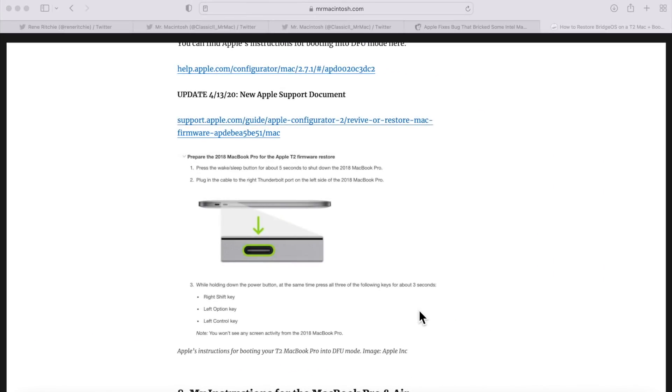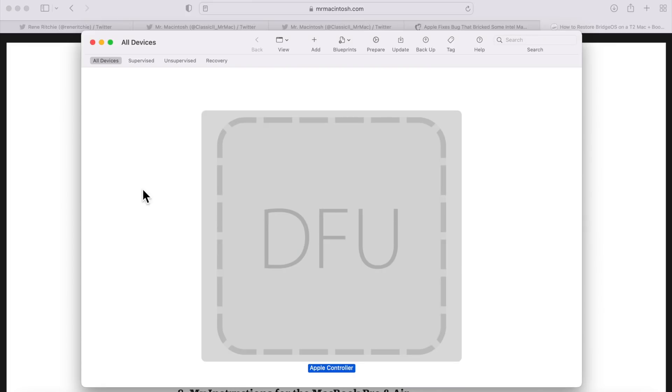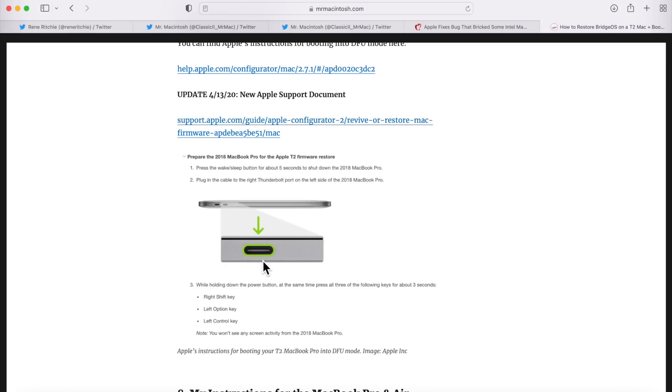I'll put a link to my article in the description — it's a somewhat complicated process. Looking at this MacBook Pro, the first USB-C port has to be used for the BridgeOS restore. For M1 Macs that's the one closest to the back of the screen, but for these Intel Macs it's the one closest to the trackpad — closest to the front. Use a white USB-C charge cable plugged into that port, and plug the other end into any port on the host Mac.